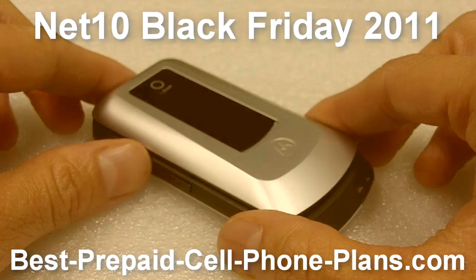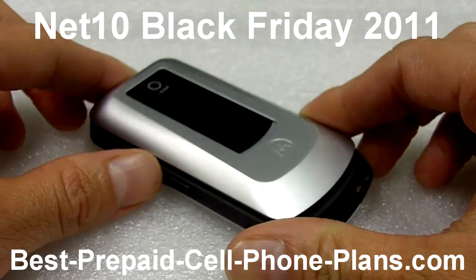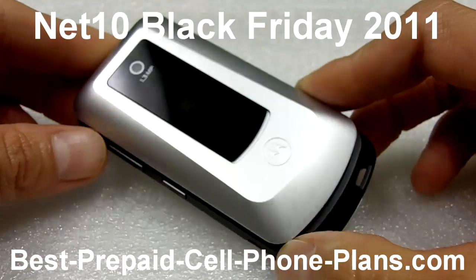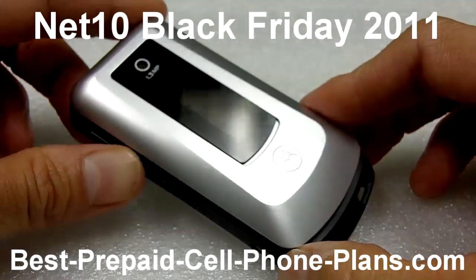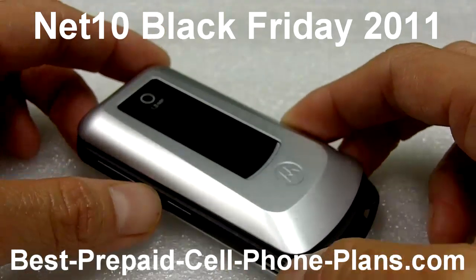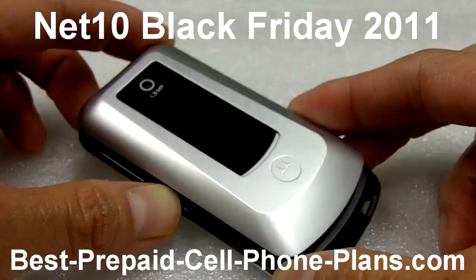Hi, this is Shambhu from Best Prepaid Cell Phone Plans and this video will quickly take a look at the Net 10 Black Friday sale which is going on now. Net 10 is offering a red Motorola W408G — I have the silver version in front of me — and they are offering this phone plus a $50 unlimited airtime card, which normally costs $50, and you get both for a total of $50.